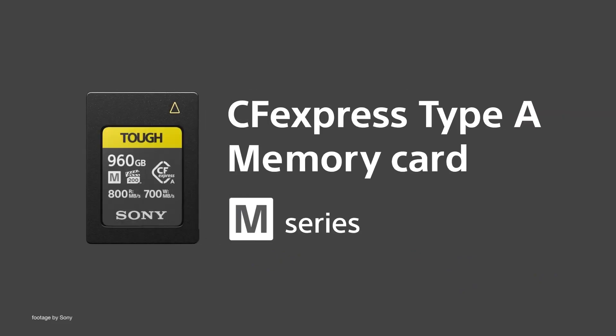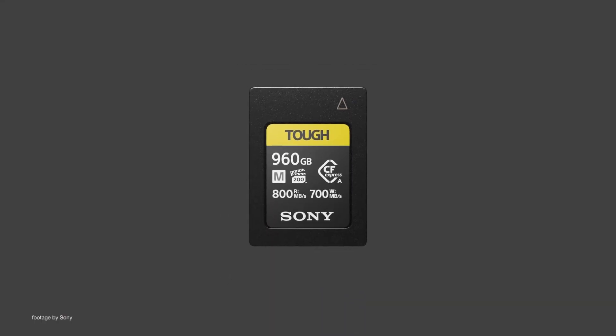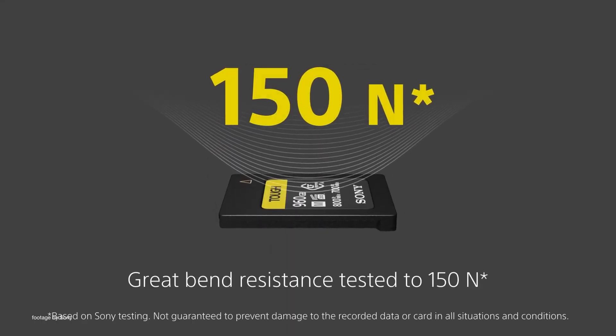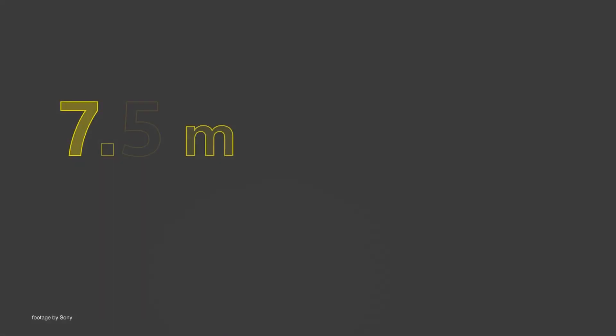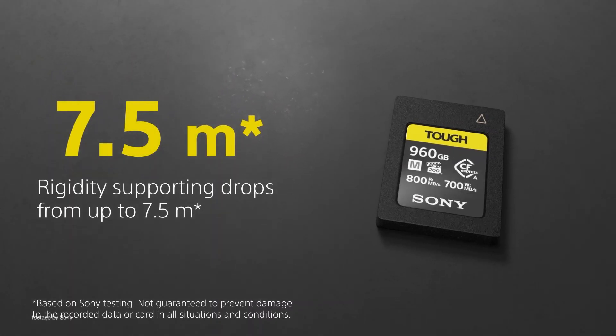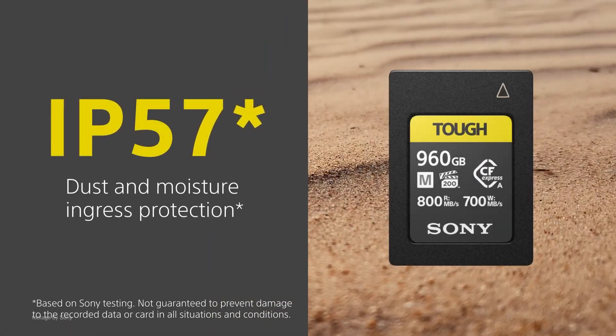Sony also announced a pair of new high-capacity CFexpress Type-A cards in 960GB as well as 1920GB capacities. Both are VPG 200 rated, which ensures fast and stable video recording without dropped frames, while the rugged design makes them resistant to bending and drop impact.